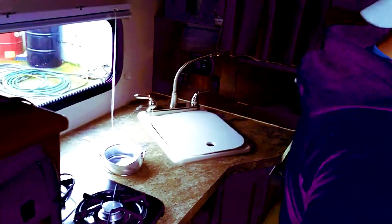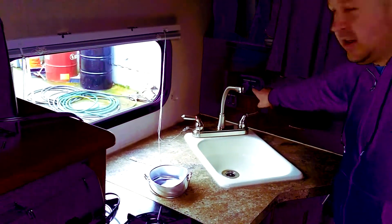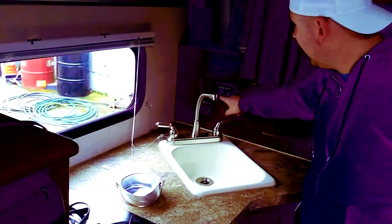That's a sink, honey. There it is. You've got the sink. Look at that — it's even got USB chargers in there. That's way cool. Most of the older campers don't have that.